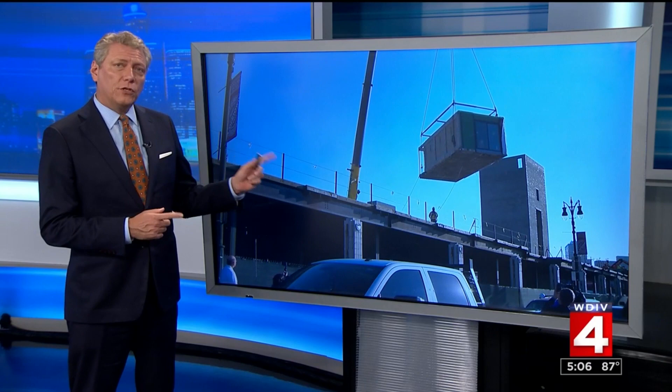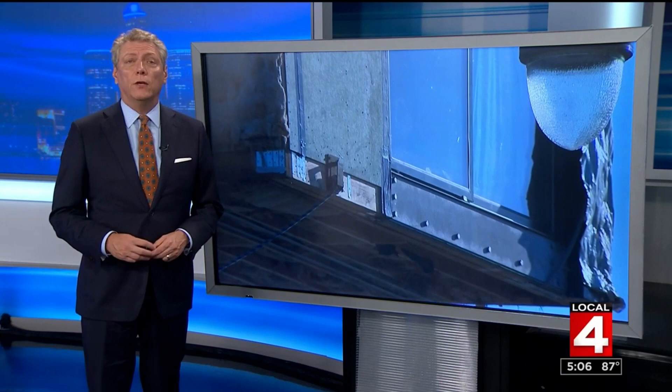Michigan and Trumbull, where Tiger Stadium once stood, is being transformed right now. A four-story building is going up for stores and apartments, but as Nick Monticelli reports, workers are using a unique construction style that's never been used in the city of Detroit before.